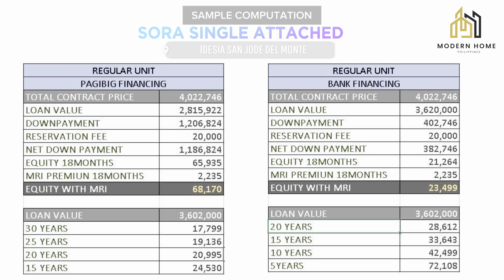For bank financing on the Sora unit: loan value ₱3,620,000, down payment ₱402,746. Reservation fee ₱20,000 is deductible from the down payment. Net down payment is ₱382,746, payable within 18 months at ₱21,264 plus MRI premium of ₱2,235. Total equity with MRI is ₱23,499. Loan value ₱3,602,000, loanable up to 20 years at ₱28,612. Options also available for 15, 10, and 5 years. Take note — we will also process your loan for you.